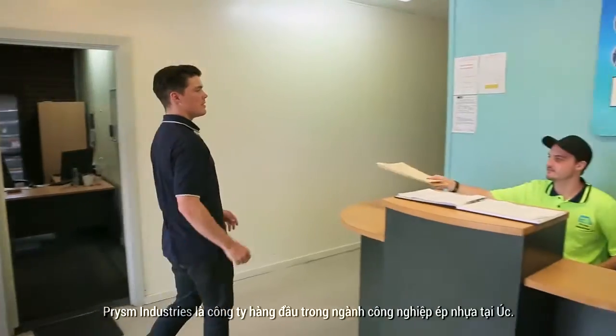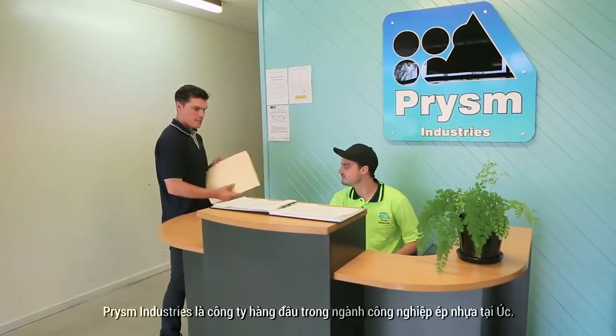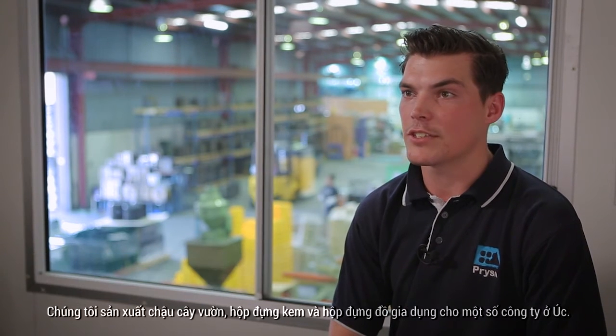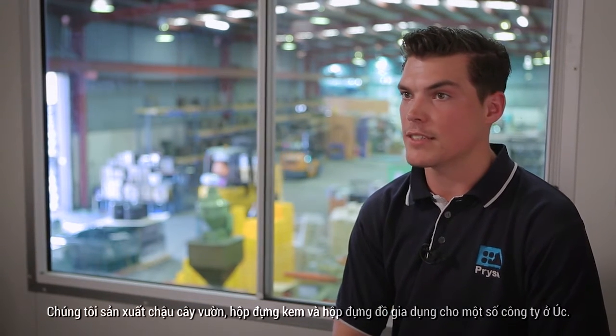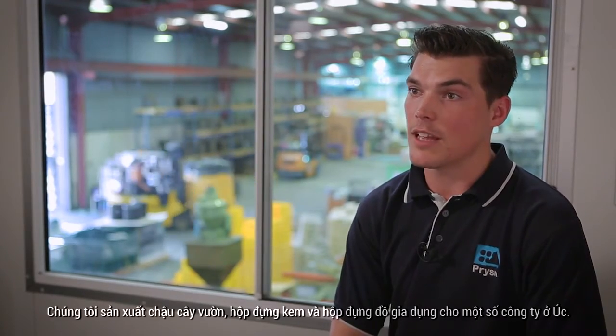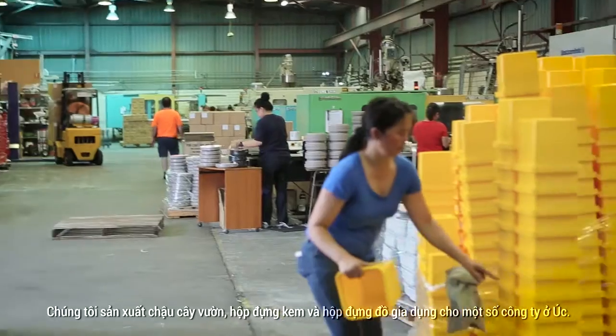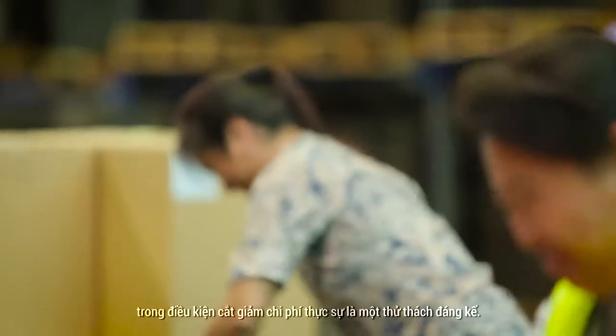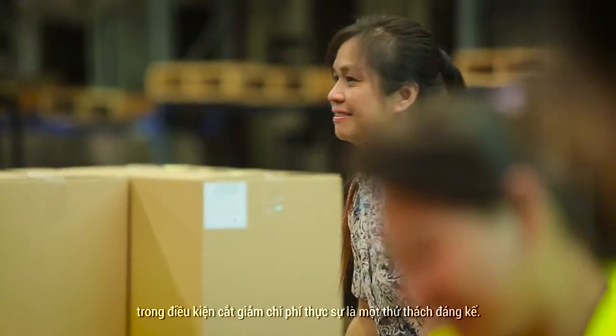Australia's Prism Industries is at the forefront of the country's plastic injection moulding industry. Prism Industries is a family owned and operated manufacturing business in Melbourne, Australia. We manufacture garden pots, ice cream containers and houseware containers for some of the largest companies in Australia. As a medium sized business, providing a high quality product while also keeping costs down can be a challenge.